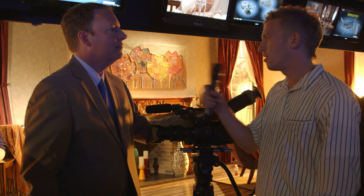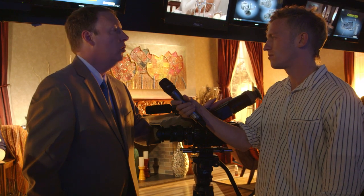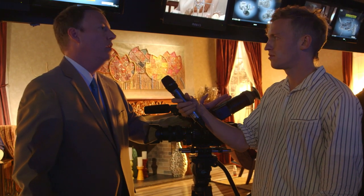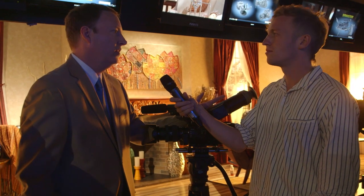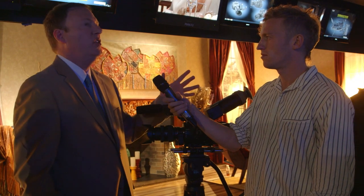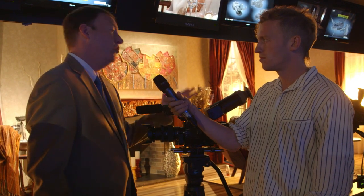And why 4K? Basically the world of television as we know it is going towards 4K. HD of course is the standard today, but we foresee that 4K is going to be kind of the new HD in the next three to five years. So if you're going to shoot things now that you expect to have a life — a syndicated future — then shooting in 4K now certainly makes it that much more exciting to watch when 4K TVs become the standard.